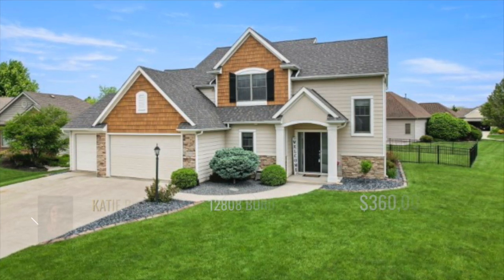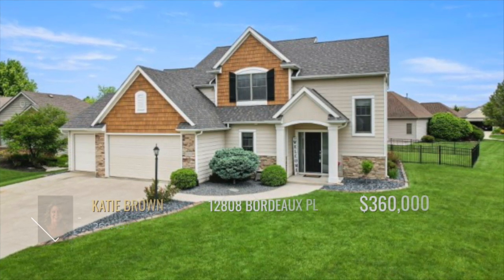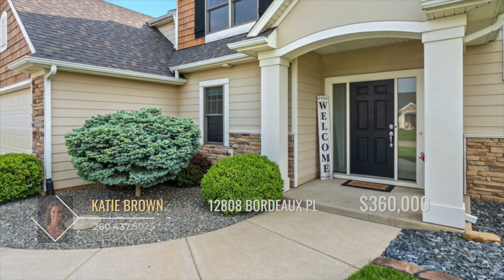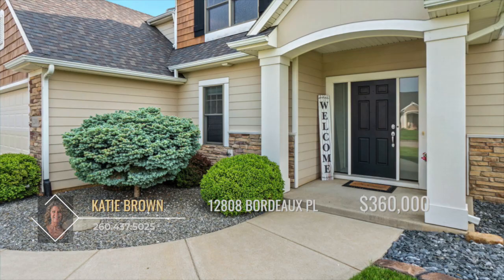This beautiful two-story with a three-car garage in the Northwest Allen County School District is glowing with pride of ownership. Fantastic curb appeal greets you as you approach the stone and shake sided front.